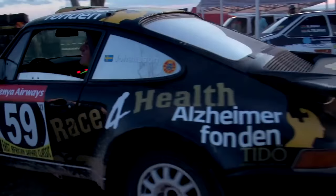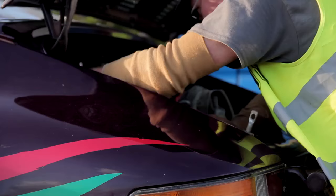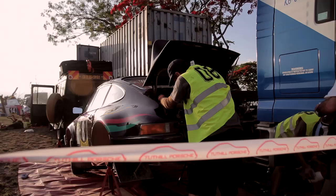At the end of each day, the service crew sets up for a two-hour controlled service time — the only controlled service time during the day on this event. It's a very, very important time to check the cars and ensure they're good for the next day. Every bit of maintenance up until now is done under pressure on the side of the road.